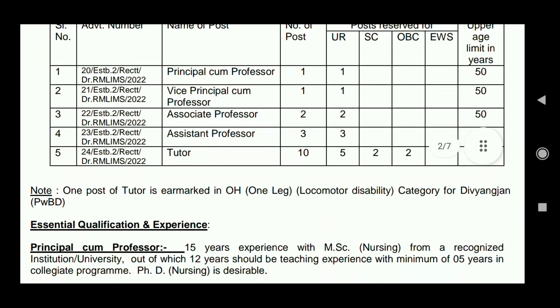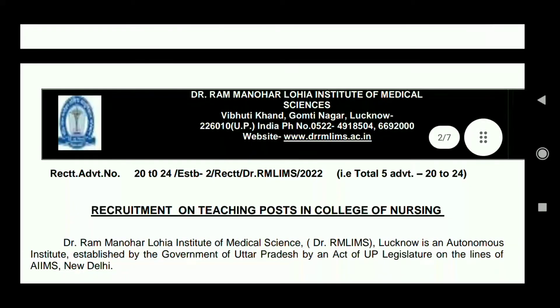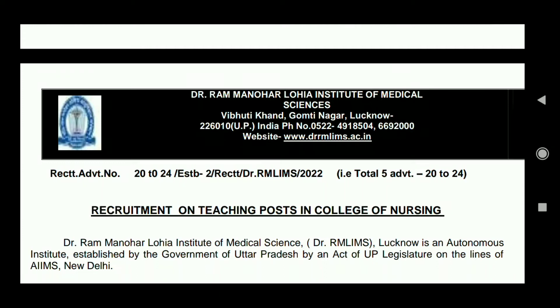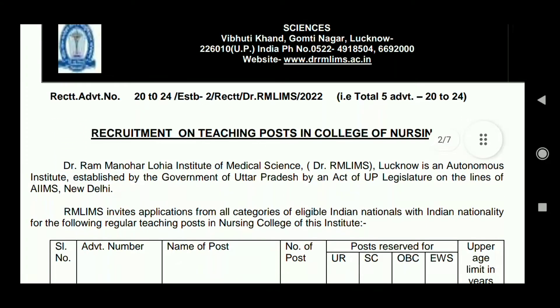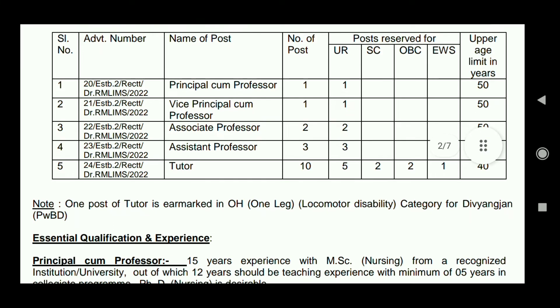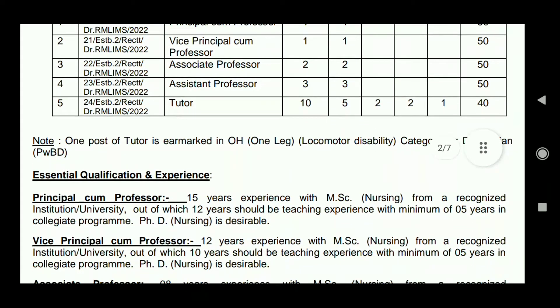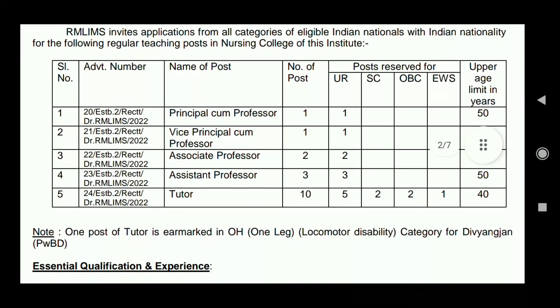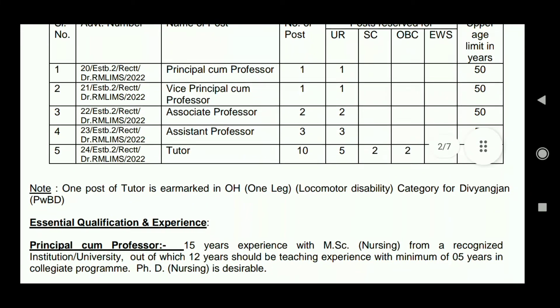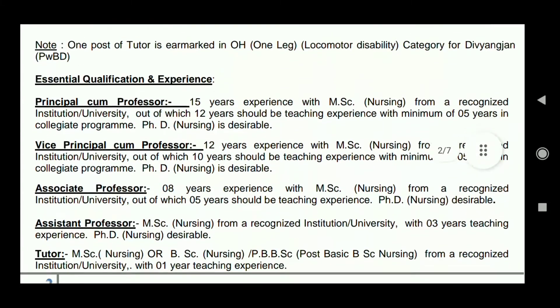You can see the list of vacancies. Category-wise posts are: UR 5, SC 2, OBC 2, and EWS (Economically Weaker Section) 1 post vacant. Posts available include Tutor, Assistant Professor, Associate Professor, Vice Principal-cum-Professor, and Principal-cum-Professor.